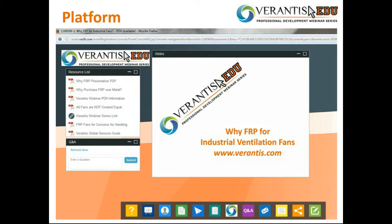Welcome and thank you for joining us today for YFRP presented by Verantis. I'm Mary Rusnak, Director of Marketing for Verantis. Today I have with me John Tokowicz, our Senior VP of Technology, Sherry Liu, our Fan Engineering Manager, and Junior Hardman, our Plant Foreman from our manufacturing facility.